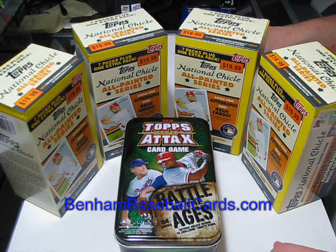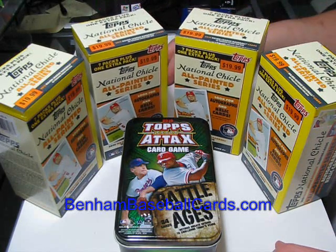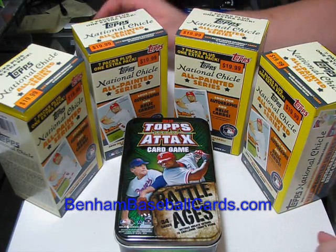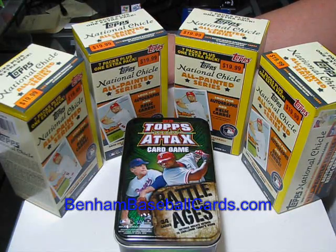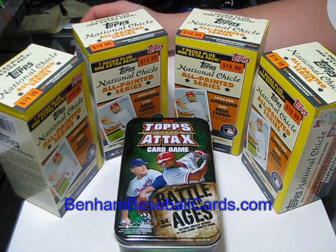My local Target here still had four blaster boxes of National Chicle, and I've only bought one or two blaster boxes of it — maybe a handful of retail packs and a blaster. It's something I haven't done too many of, so people aren't as tired of it as they are Series 1 and Series 2. Those get real old, but they are the marquee sets, the Keystone sets that made Topps famous.